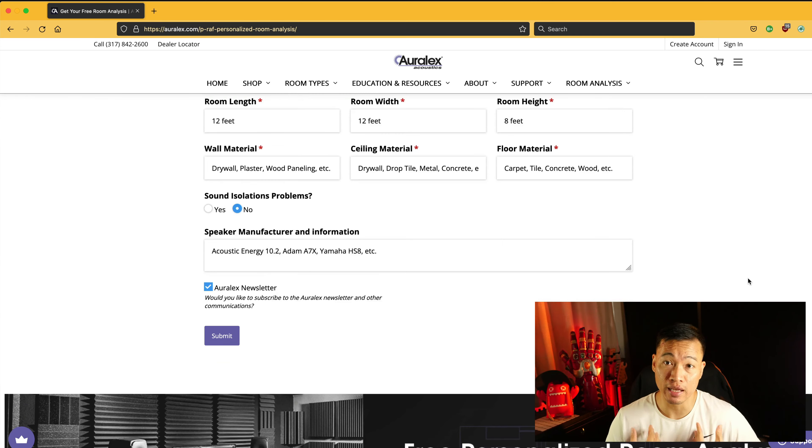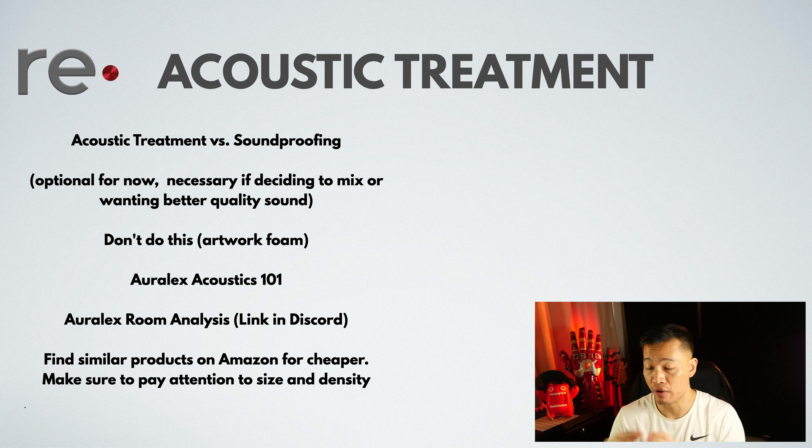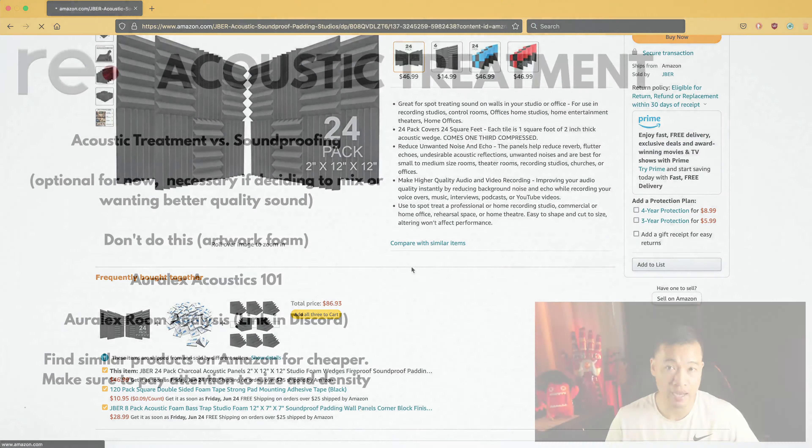Back in 2009 when I set up my studio, I bought all my stuff from RLX for my vocal booth and my control room. Now it is not cheap, don't get me wrong, but your room is going to be super important as far as mixing and mastering is concerned. You can try to find similar products on Amazon for cheaper, but if you do, make sure to pay attention to size and density.